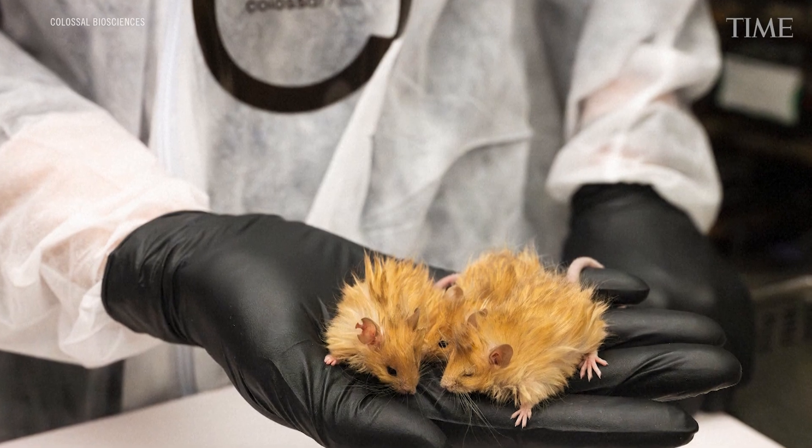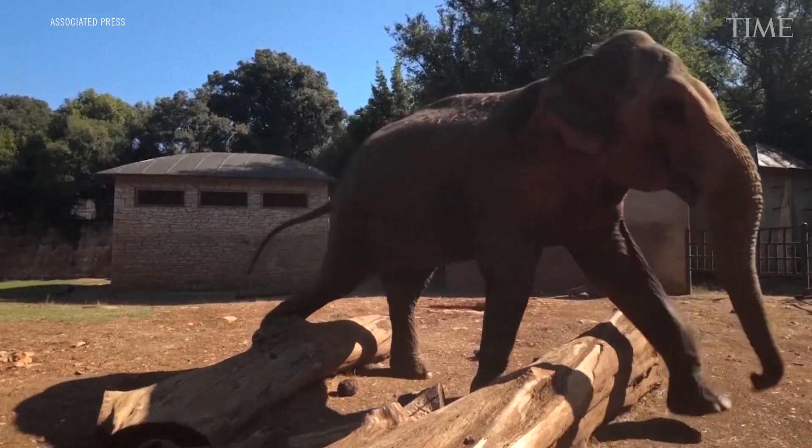They say that they're going to resurrect, de-extinct. But putting mouse mutations back in a mouse isn't resurrecting anything. And even if you could do that to an Asian elephant and make an Asian elephant that had pretty, luxurious hair, that's not resurrecting anything. That's taking mouse mutations and putting them into an elephant.